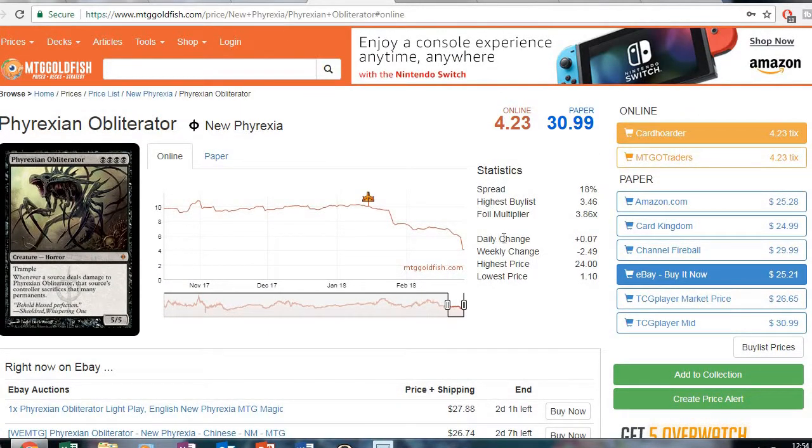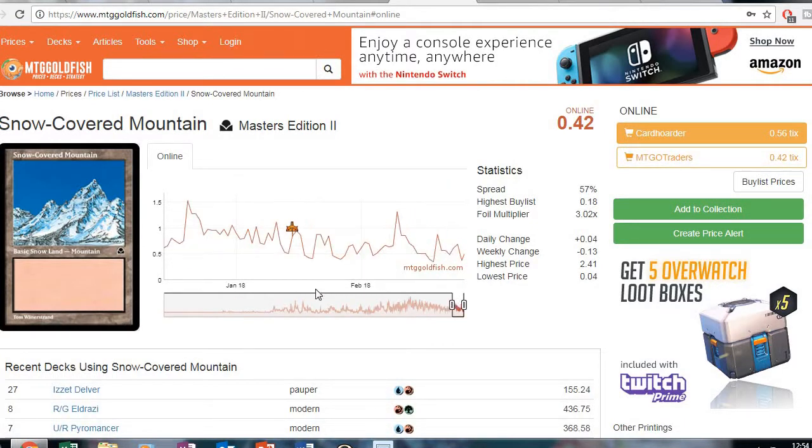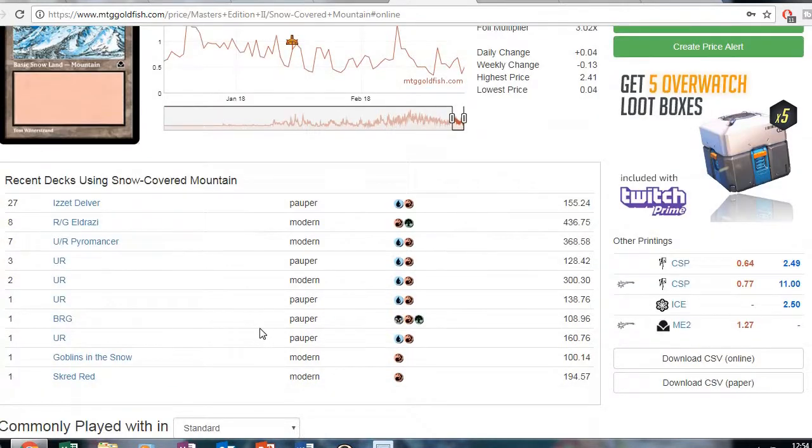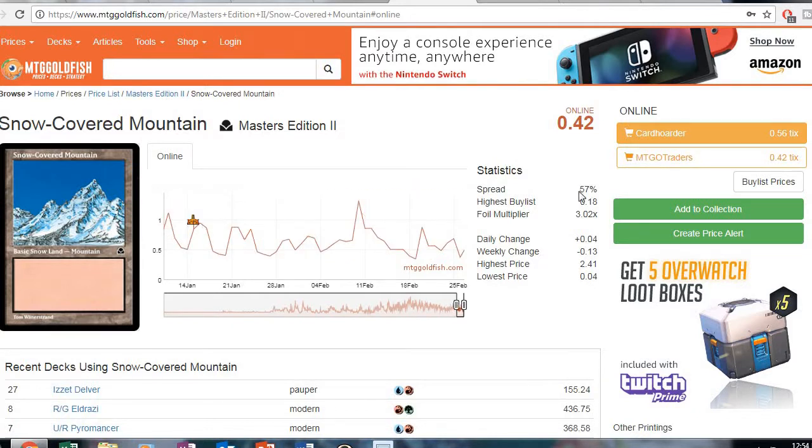Another card affected by Masters 25 — this one was only printed in New Phyrexia. We can see it's just drastically going down. This is another one to keep an eye on; see if it goes even lower and get a playset of Phyrexian Obliterators. The online Masters version is only 42 cents right now. You also have to buy a lot of copies if you want to play Spread Red, so maybe get a playset and then keep buying as the price stays nice and low until you've got 20 to 24 Snow-Covered Mountains.